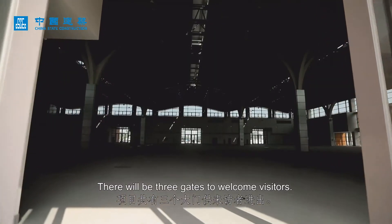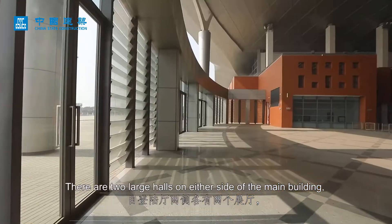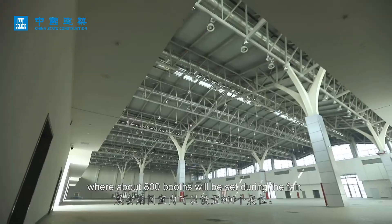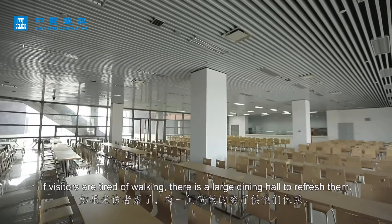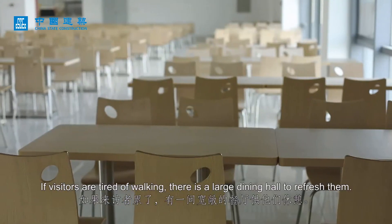There will be three gates to welcome visitors. There are two large halls on either side of the main building where about 800 booths will be set up during the fair. Many visitors will be surprised to see the natural sunlight inside the hall, and for visitors tired of walking, there is a large dining hall to refresh them.